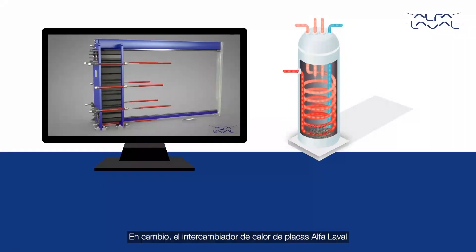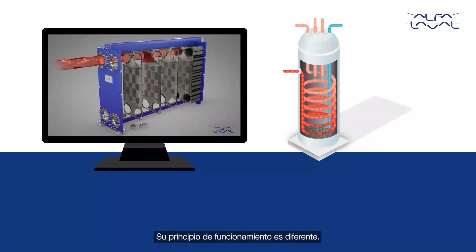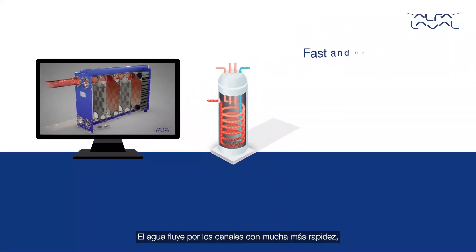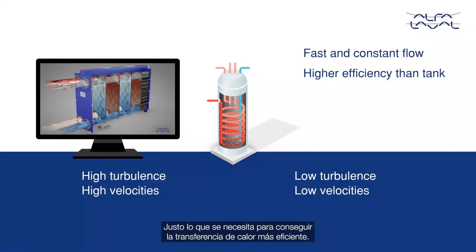The Alfa Laval plate heat exchanger, on the other hand, avoids all of these problems. It has a different working principle. The flow of water in the channels is much faster, creating high turbulence and high velocities — all that is needed to provide the best heat transfer efficiency.